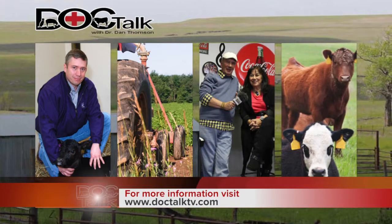There are many different tricks to physical exams. I really appreciate y'all watching DocTalk. Be sure to work with your local veterinarian. If you want to know more about what we do at DocTalk, find us on the web at DocTalkTV.com. Thanks for watching today. I'm Dr. Dan Thompson, and I'll see you down the road.